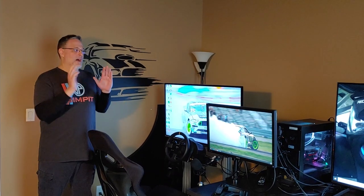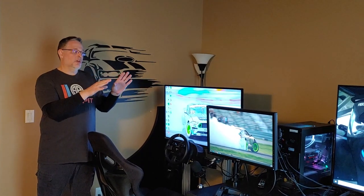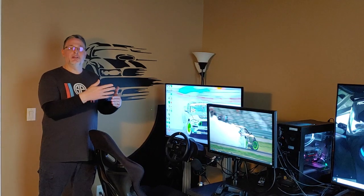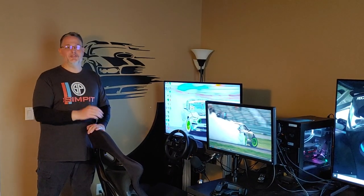I don't play first-person shooters anymore, so if you're a first-person shooter guy, I would not be using a 55-inch TV. I would be using a 27-inch, 1440p, high refresh rate monitor if I was still into first-person shooters. That is for the younger kids that have faster reflexes than me. I prefer a little more strategy in my games.